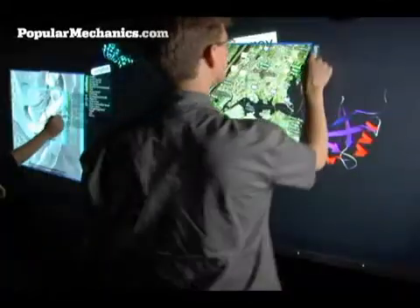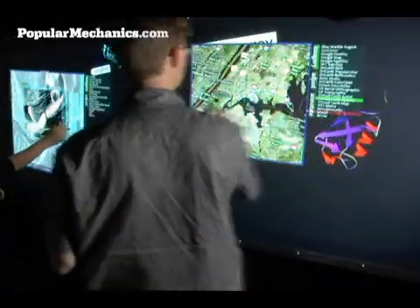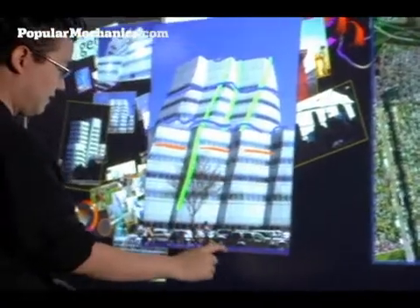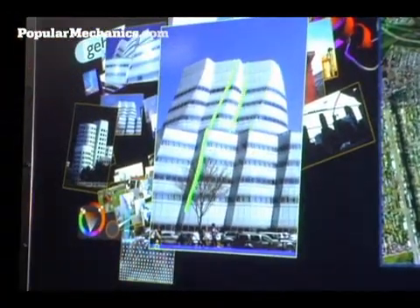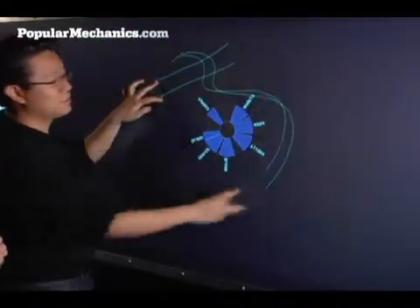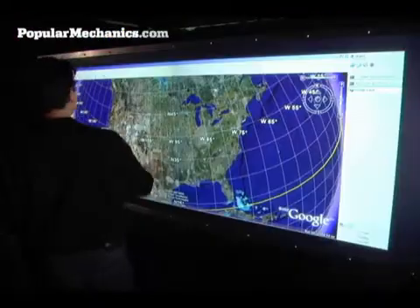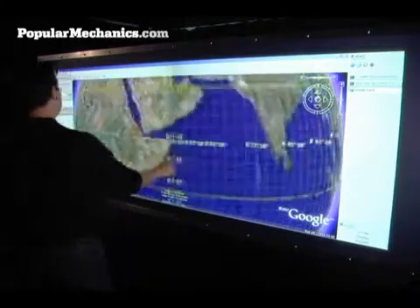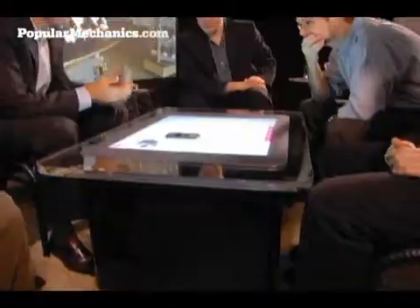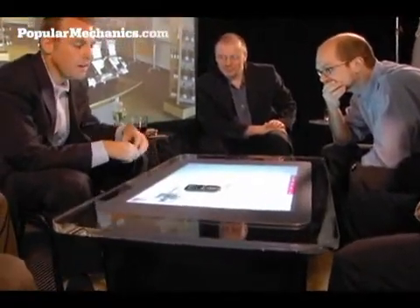Multi-touch is swiftly becoming the hot interface for electronic devices. First of all, it allows for direct manipulation — you're actually contacting not an intermediary, but the graphics itself. It's a direct manipulation interface. It also means you can use more than one point at a time — two or three fingers — which means you can manipulate more things simultaneously. With a mouse, you can only manipulate one or two things at a time.